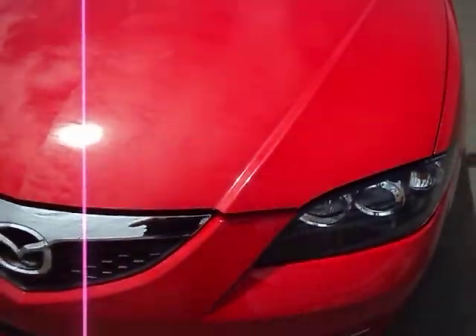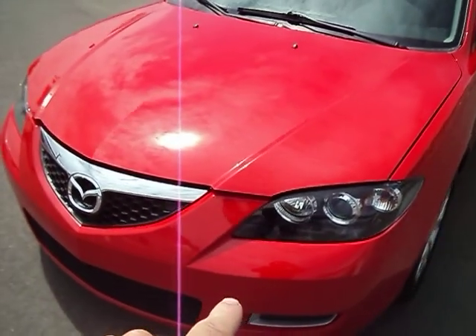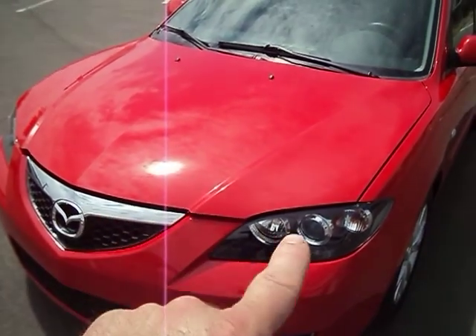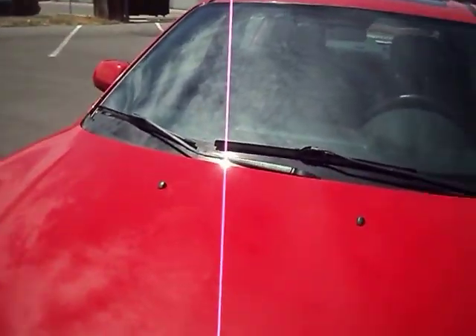I'm going to go ahead and pop this hood and show you the engine compartment. Before we do that, I'll go over what the damage was. It was here in the front — we did put a new bumper on it, a new grill, hood, both headlights and both fenders. So the radiator support was also replaced.